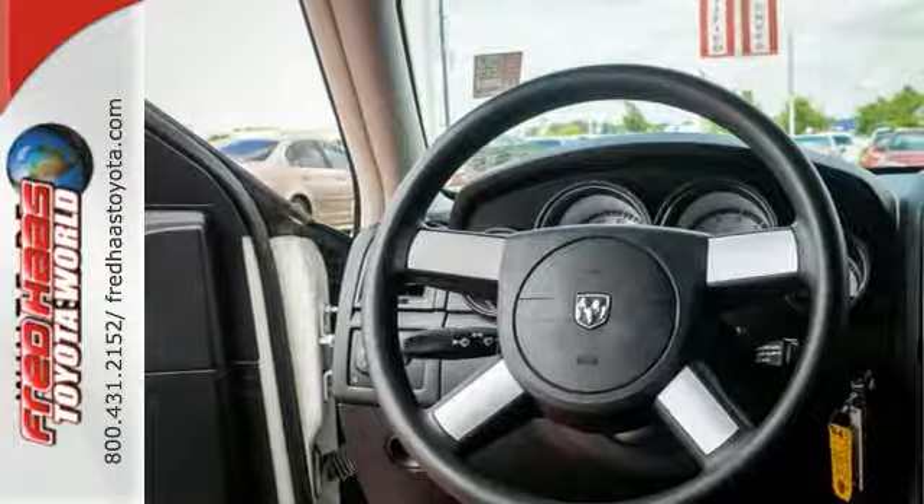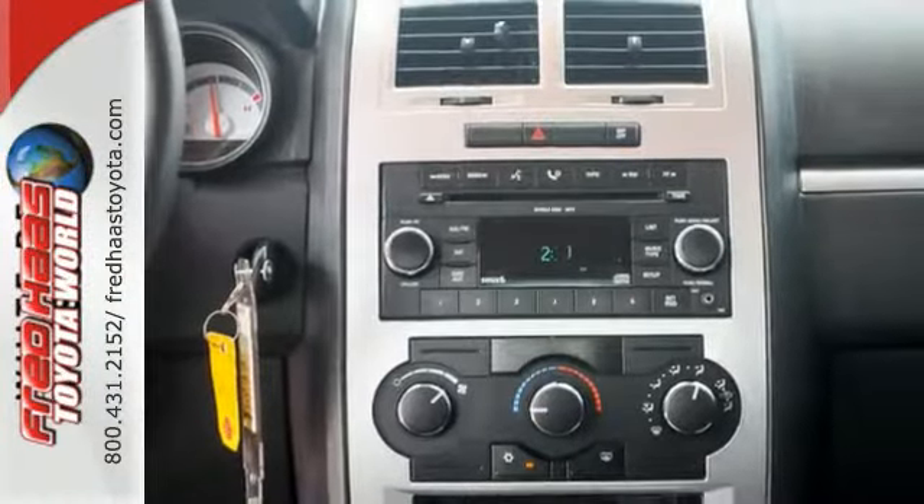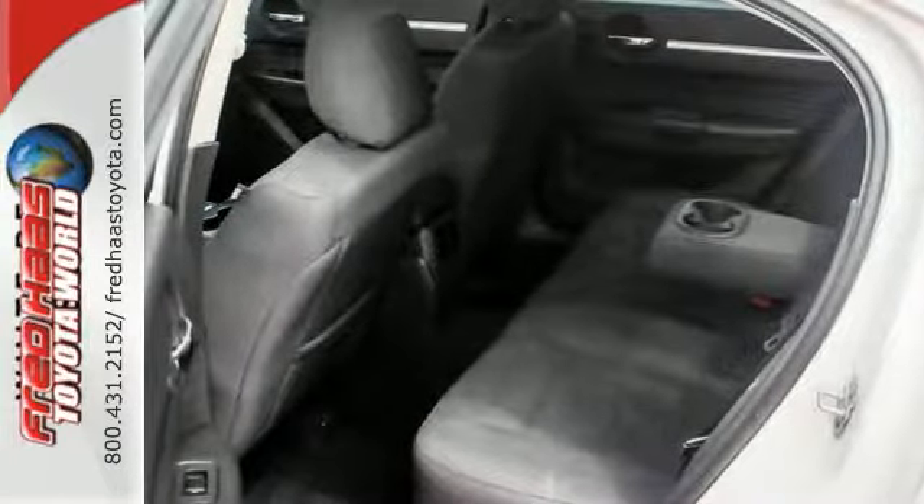It also comes with the chrome-clad alloy wheels and fog lights. If you're in the market for a nice Dodge Charger SXT, make sure you see this one before you make any decision to buy.